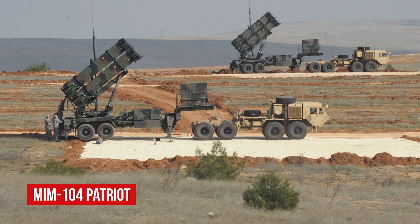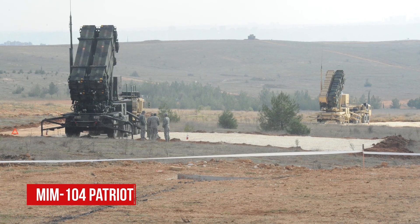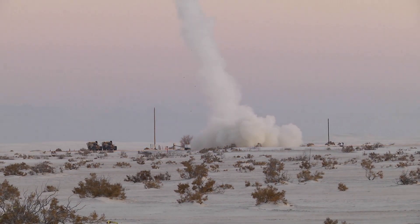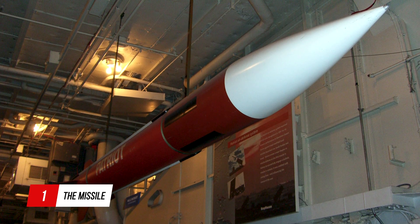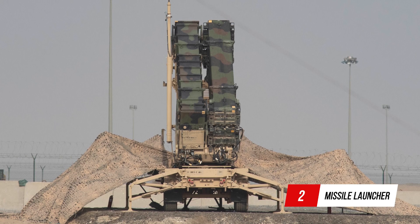MIM-104 Patriot — Phased Array Tracking Radar to Intercept on Target. Patriot missiles are launched from ground-based Patriot missile batteries. A typical battery has five components: the missiles themselves; the missile launcher, which holds, transports, aims, and launches the missiles.